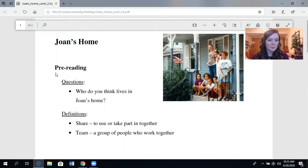First we have a pre-reading question. Pre-reading means before we read. Who do you think lives in Joan's home? This is Joan — Joan is the woman, Joan is the mother. Who do you think lives in Joan's home? Who do you think these people are? We're not sure, we have to read the story, but we probably think maybe these are Joan's children in the picture.